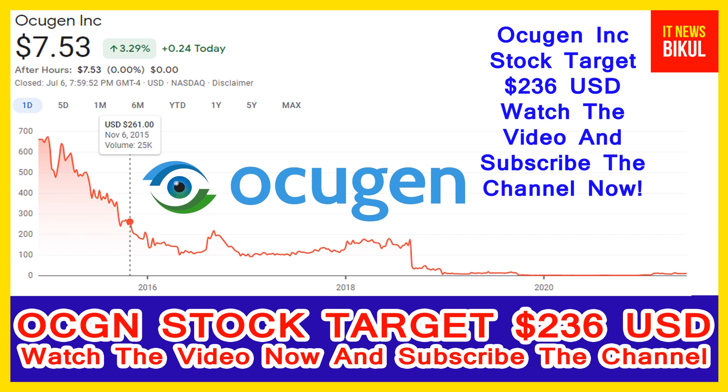OCGN stock is currently available at a very cheap rate, and there is a very big opportunity for investment because a bounce-back chart pattern is appearing from here. In OCGN stock, a bounce-back chart pattern has begun now, and after a few days OCGN stock can give a very huge rally from this level.